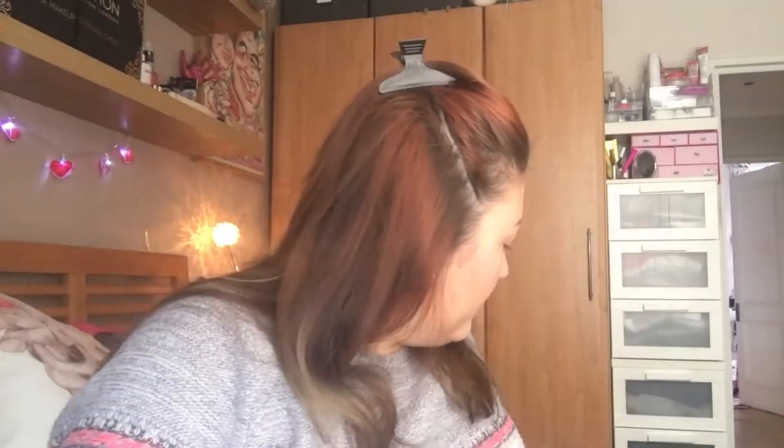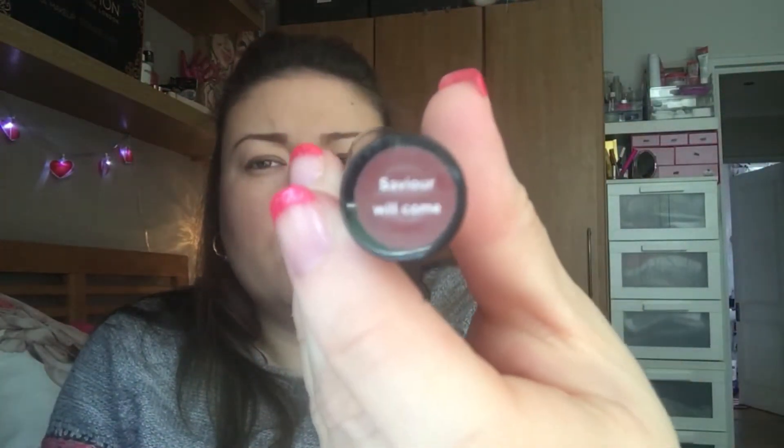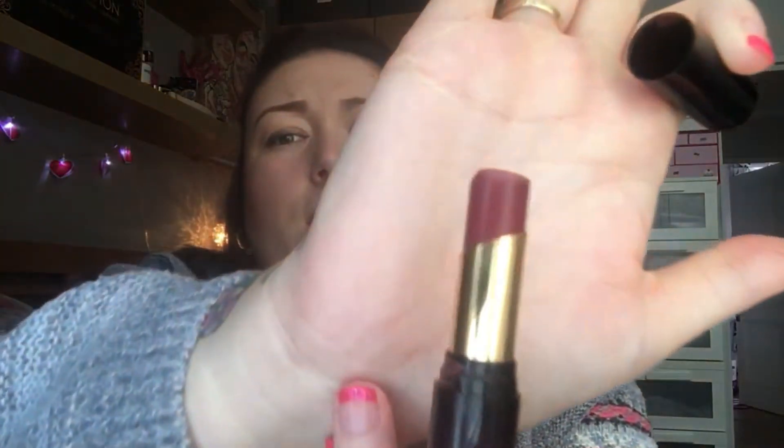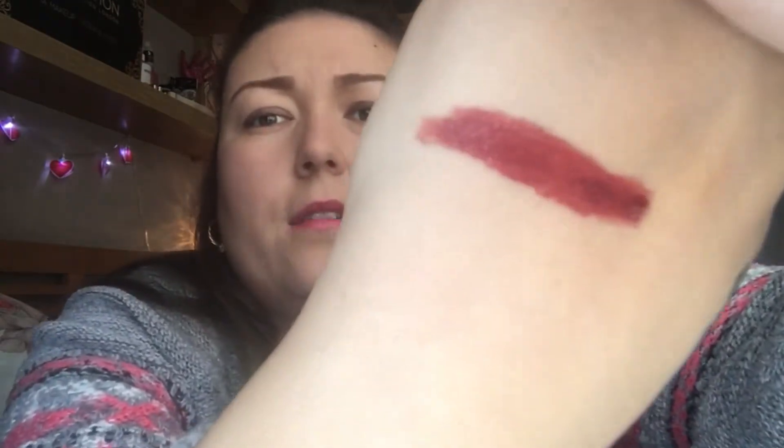If you want the Captivation Palette you will have to go on to Amazon to buy that. Moving on to lipstick - this is a Makeup Revolution lipstick called Saviour Will Come. It is a lovely brownie-red colour. I use this quite a lot. The light I don't think is doing it justice, but it is really, really nice.